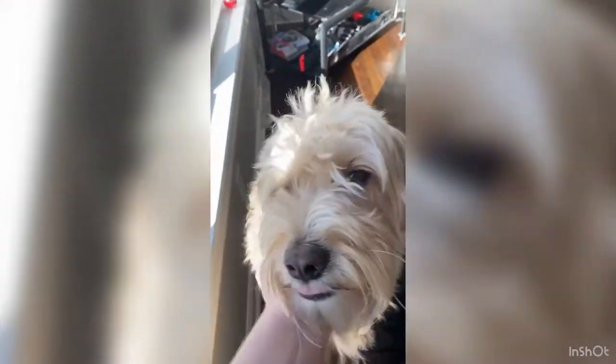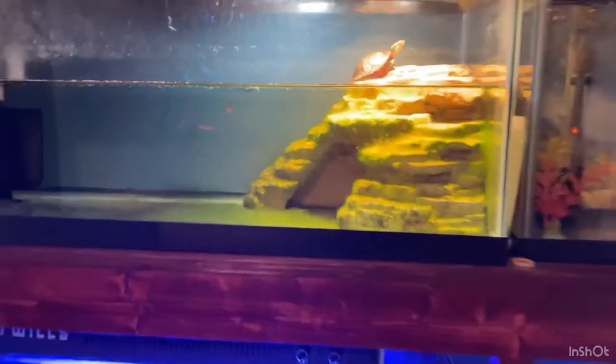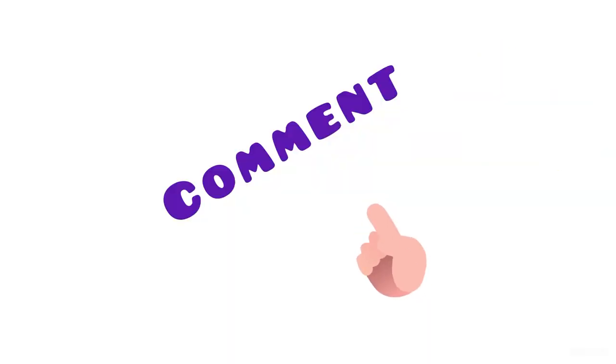It wouldn't be an all-my-pets video if I didn't show my own pets — so there you go, Gunner, you get to be in the video! He's about seven years old and we've had him since he was a puppy. That's it for today's video on all my pets. I hope you liked it, and if you did, make sure you like and subscribe and drop a comment down below. See you in the next video!